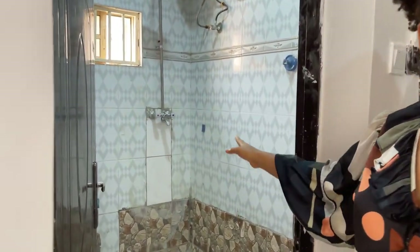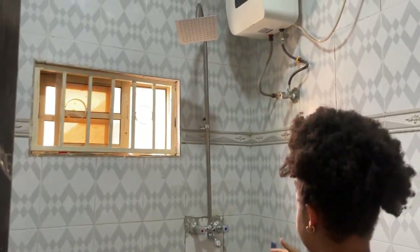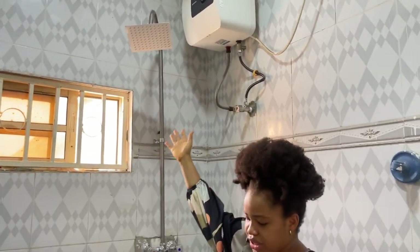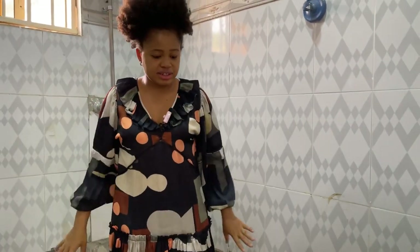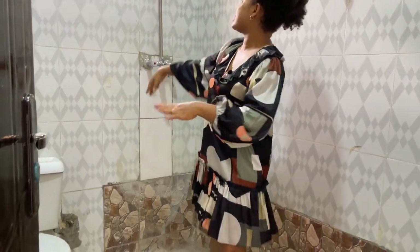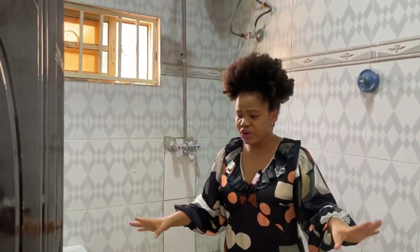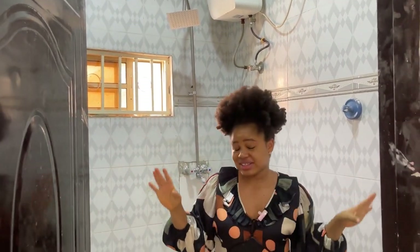Over here is the master's bathroom and toilet all together. It has a standing shower with a heater. There was a bathtub here but the property managers are converting it into a standing shower situation. You can always walk into your bathroom and have it look exactly the way you want it to look.